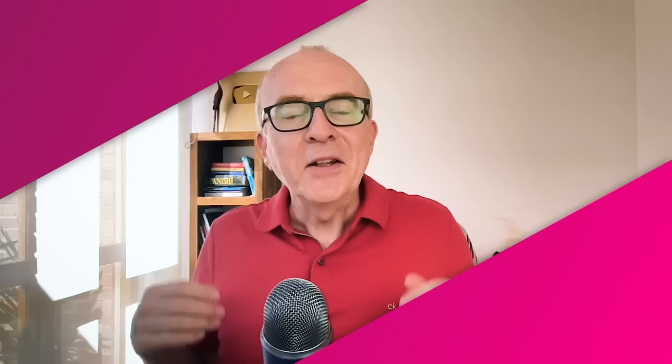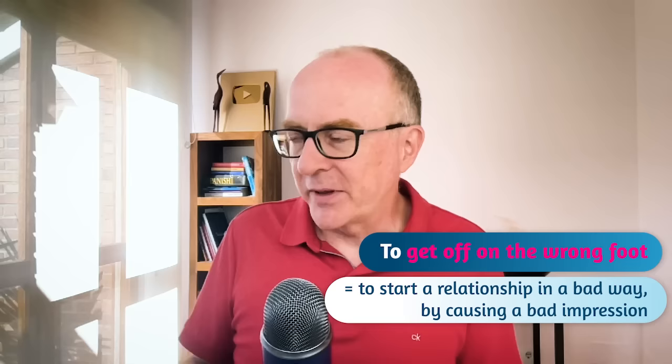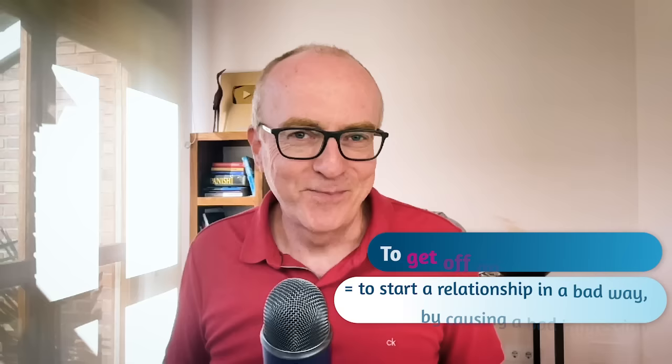Imagine the situation. You meet someone at work for the first time and you start speaking, but you suddenly disagree with each other. You make a bad start and you think we should start again. You could say: we got off on the wrong foot. To get off on the wrong foot is to start a relationship in a bad way, usually by making a bad impression — you say something wrong or you disagree. To get off just means to start — to start on the wrong foot.